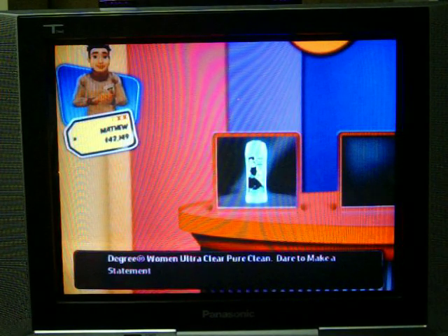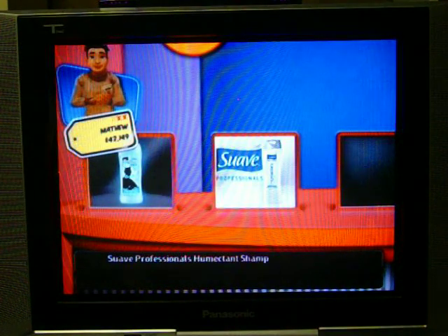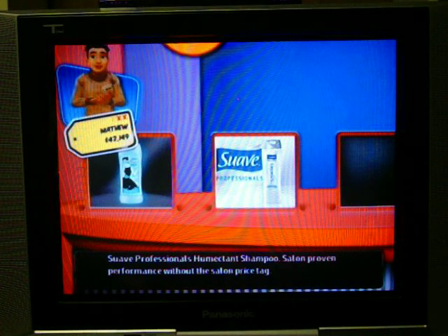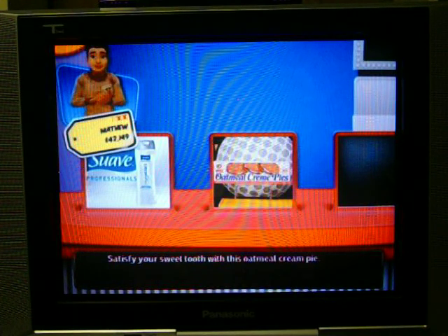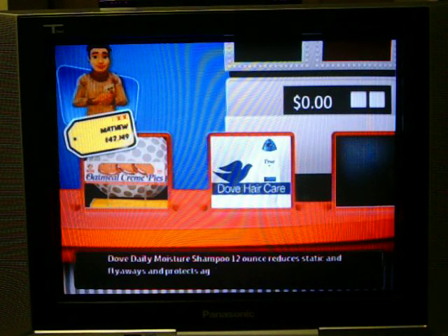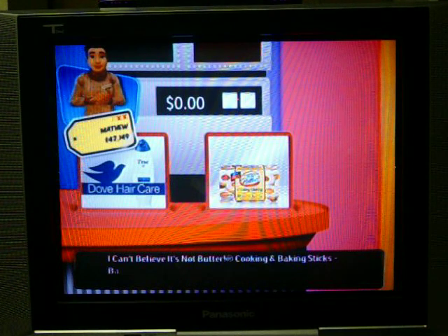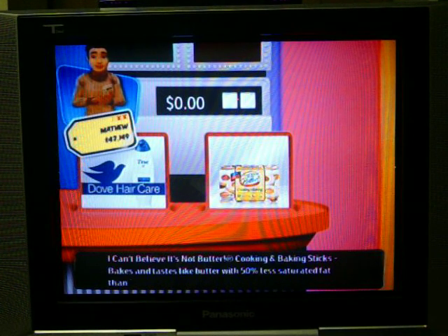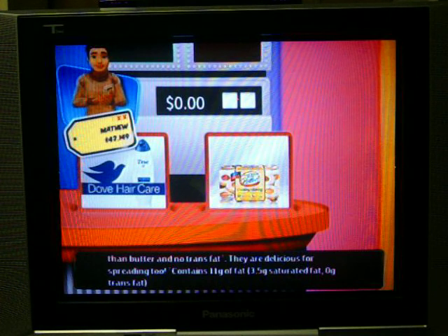Degree Women Ultra Clear Pure Clean — dare to make a statement in black. Suave Professionals — salon proven performance without the salon price tag. Oatmeal cream pie — satisfy your sweet tooth. Dove Daily Moisture Shampoo 12 ounce — reduces static and flyaways and protects against moisture loss. I Can't Believe It's Not Butter cooking and baking sticks — bakes and tastes like butter with 50% less saturated fat and no trans fat.